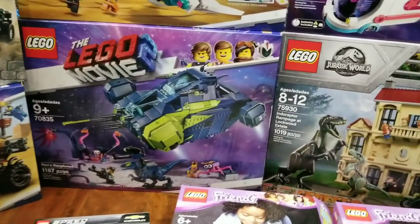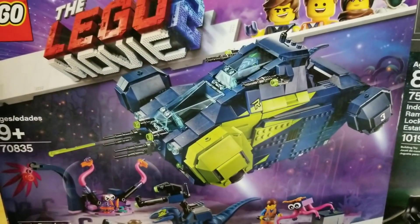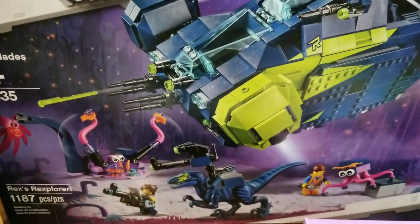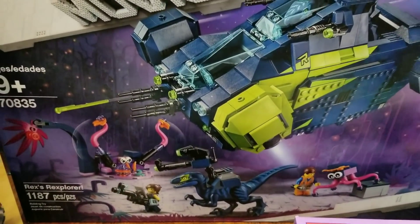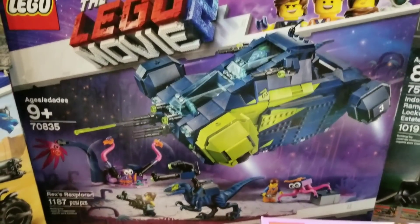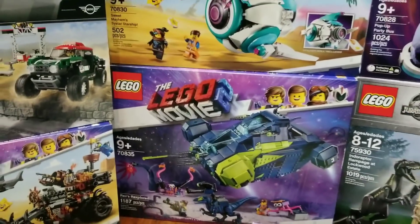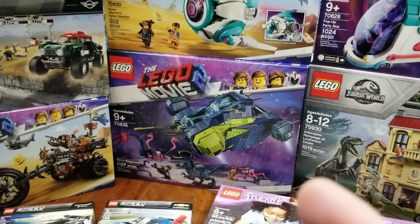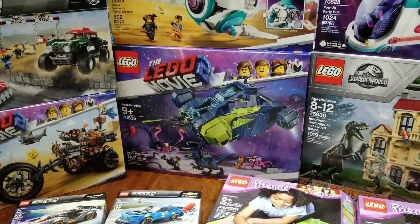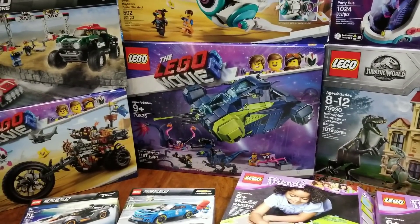We have Rex's Rexplorer. I almost wasn't sure if I was going to get it, but the scene with the raptors was pretty cool and Rex is an important character. It's 1,100 pieces — it doesn't even feel like it, the box looks big but it doesn't feel that heavy. We'll see when we start building it.